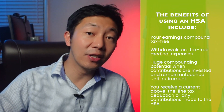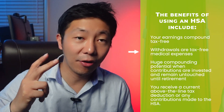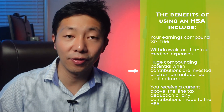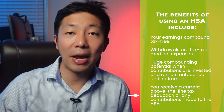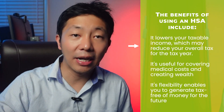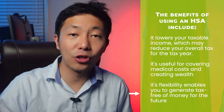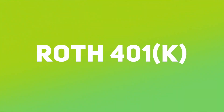However, you must enroll in an approved high-deductible health plan — $1,500 for single filers and $3,000 for married filing jointly. Some key HSA benefits: earnings compound tax-free, withdrawals are tax-free for medical expenses, huge compounding potential when contributions are invested and remain untouched until retirement, and you receive a current above-the-line tax deduction on contributions. HSAs lower your taxable income and are flexible for generating tax-free money for you and your family.